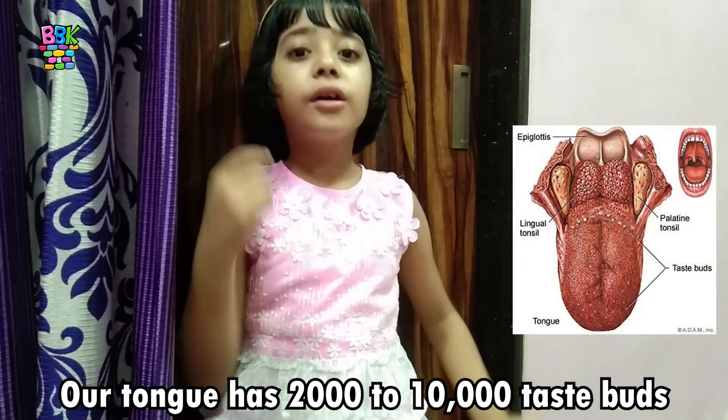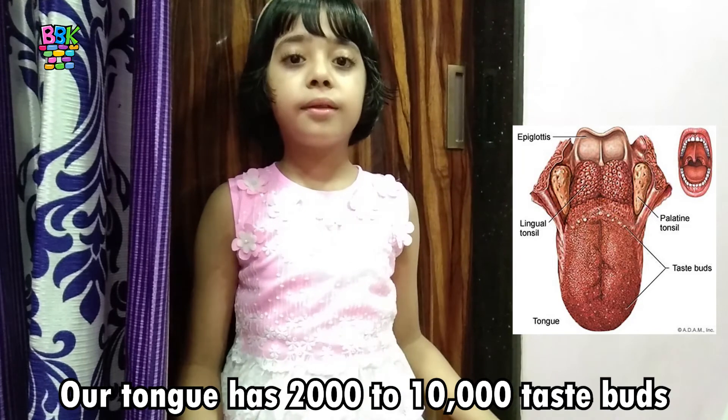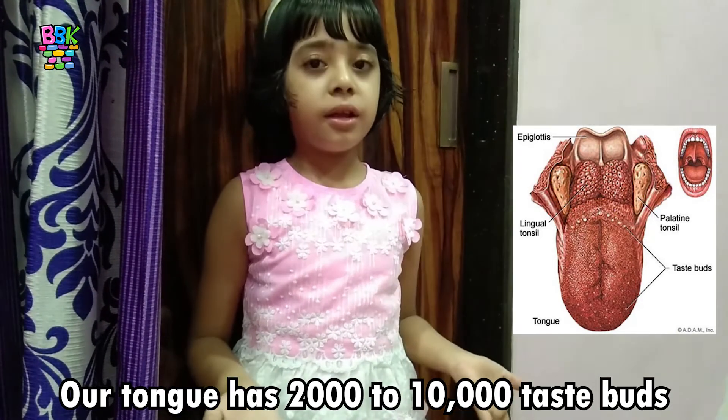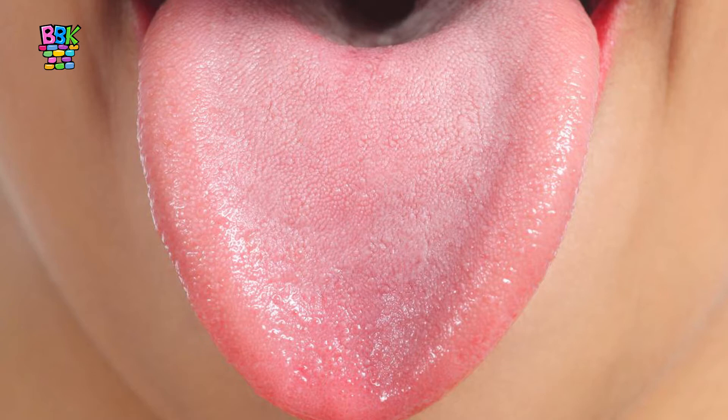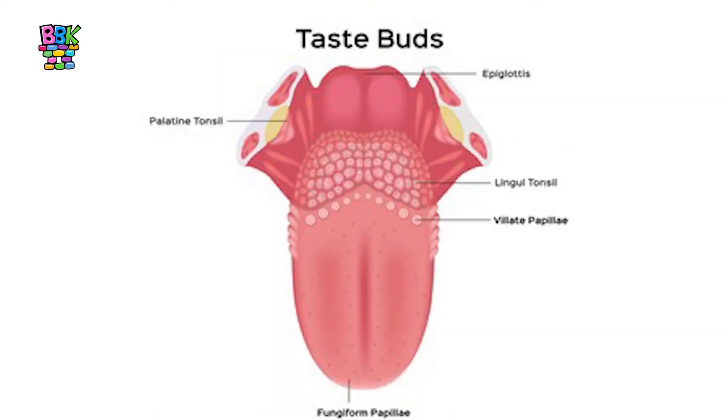Do you know, friends, our tongue has 2,000 to 10,000 taste buds, but we can't see them with our naked eyes. Many people assume that the little bumps on their tongue are taste buds, but those bumps are actually called papillae. Each papillae contains around 6 taste buds. Over time, some of these taste buds die, which is why older people have a lower sense of taste.